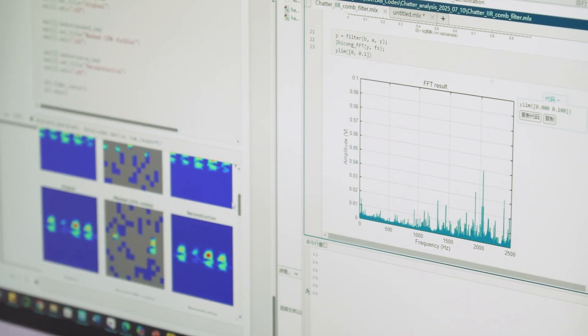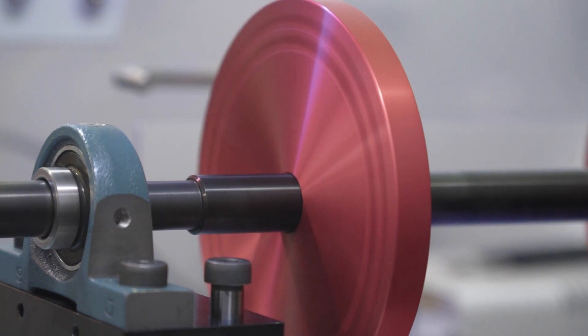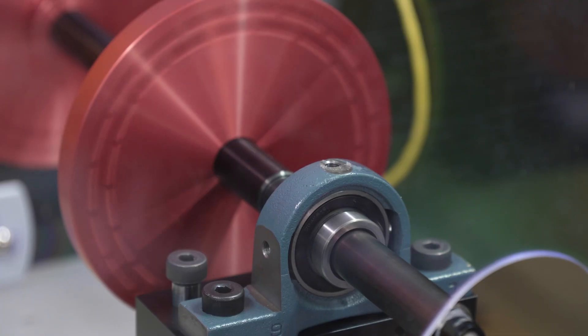By using mechatronic, sensor, and AI technology, we could automatically detect the fault of the machine and also predict their lifecycle intelligently.